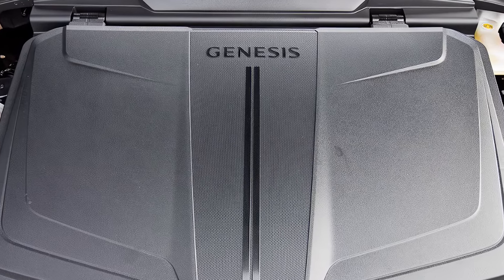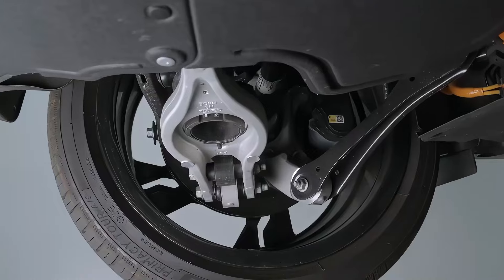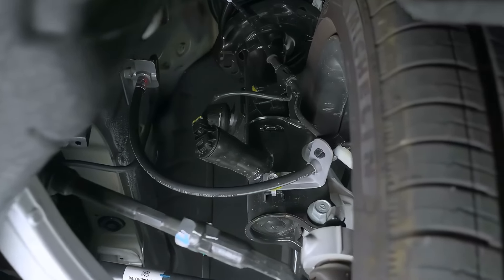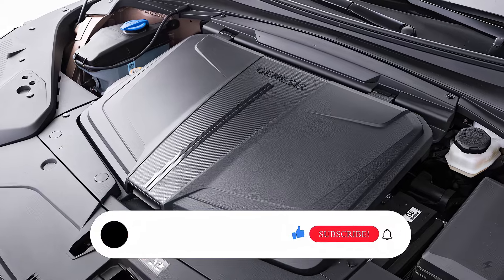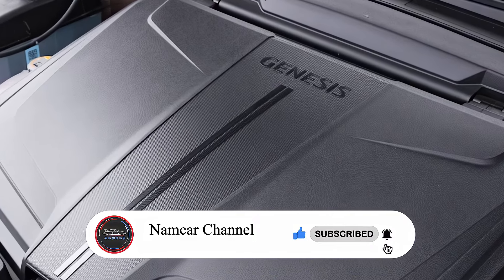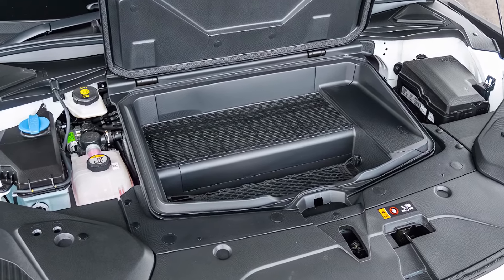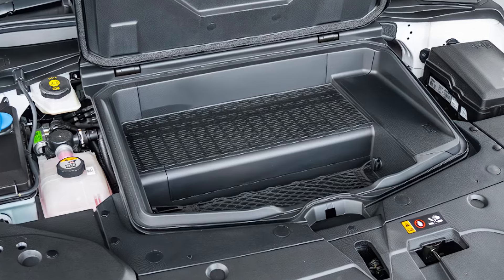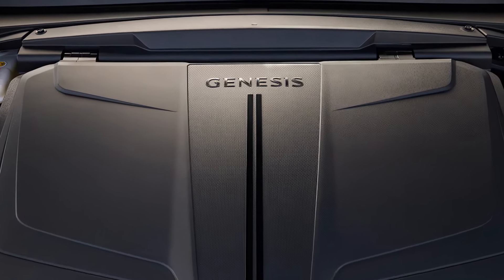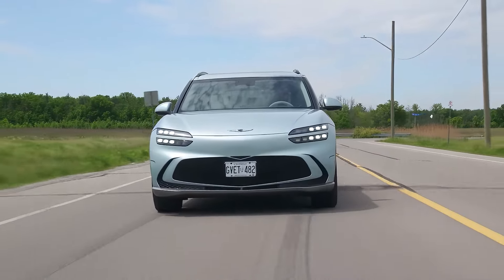Let's dive into the GV60's power. The base rear-wheel-drive model boasts the longest range at 294 miles, utilizing a single motor with 225 horsepower and 258 pound-feet of torque. Upgrading to the all-wheel-drive Advanced trim brings 314 horsepower and 446 pound-feet, but slightly less range. The Performance all-wheel-drive prioritizes power with 429 horsepower and 516 pound-feet, sacrificing some range at 235 miles.